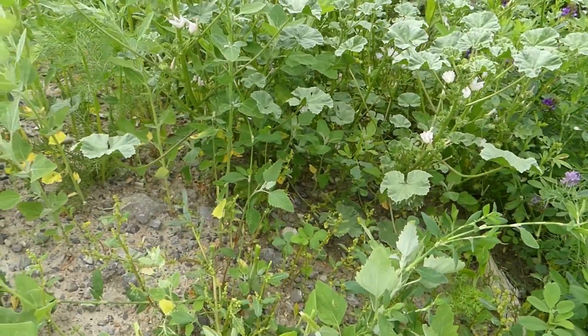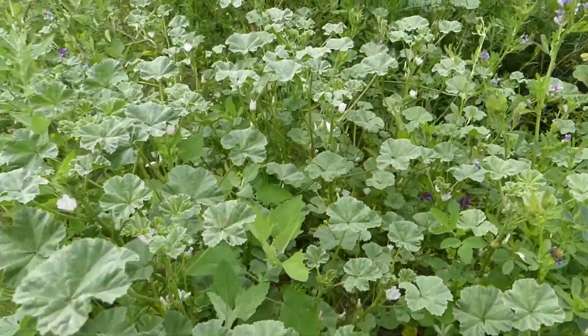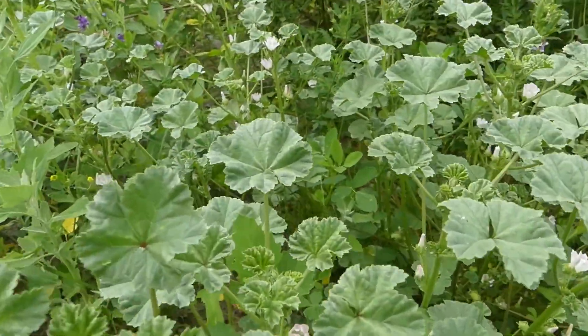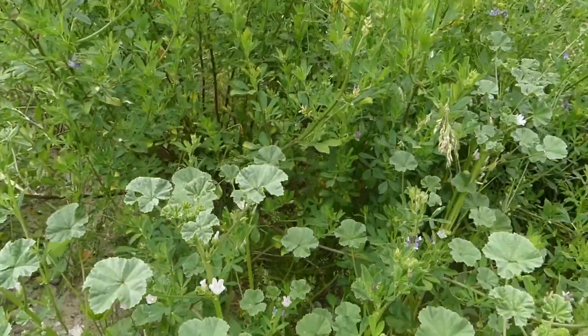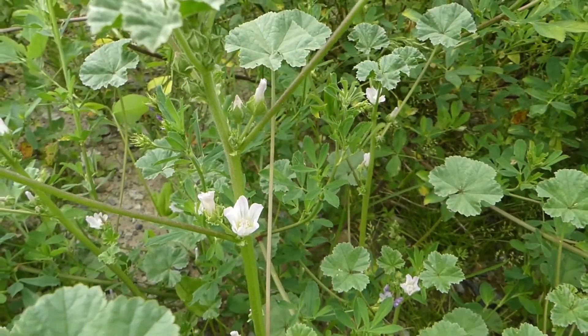This plant likes to grow close to the ground and has been used throughout history as an anti-inflammatory, a diuretic, an emollient, a laxative, and even an expectorant. All parts of this plant are edible — the flowers can be added to a salad.